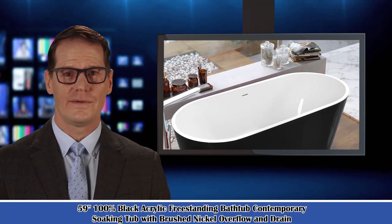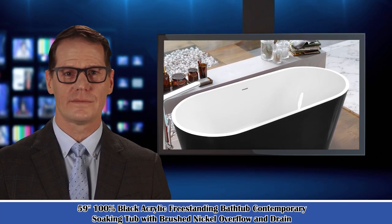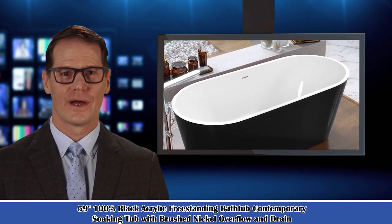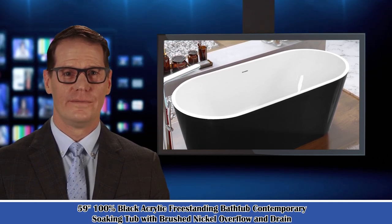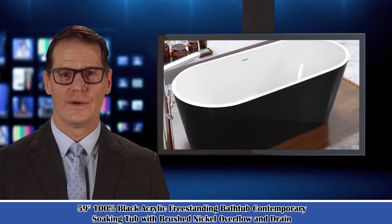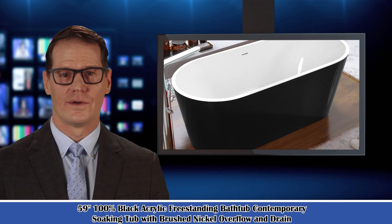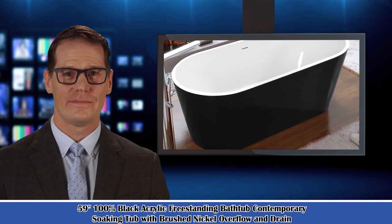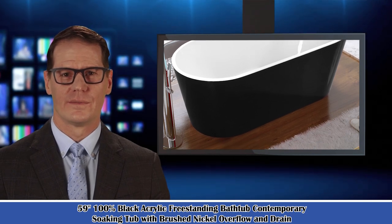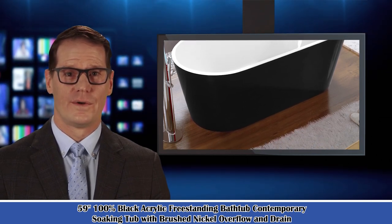Welcome to our Bed and Bath Creative Discovery Channel. Here is Paul speaking. Follow me and I am your shopping guide. I will introduce you to wonderful products. Let's start to introduce product-related information, pictures, and more information in detail. Also welcome to go on our website. It is the 59-inch 100% Black Acrylic Freestanding Bathtub Contemporary Soaking Tub with Brushed Nickel Overflow and Drain.